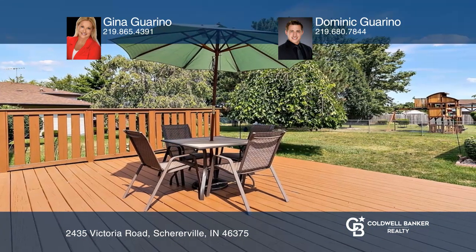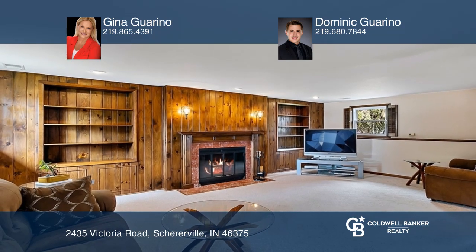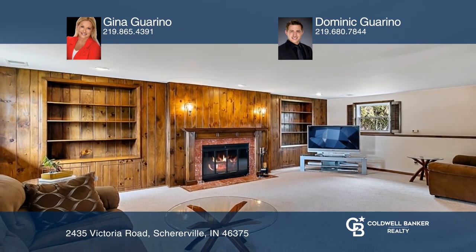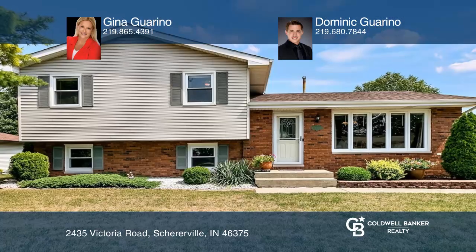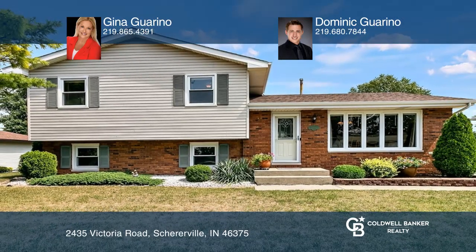The finished lower level boasts a wood-burning fireplace. It's situated in Shearville's coveted Spring Hill subdivision. Take a tour of your dream home today by calling Gina Garino and Dominic Garino.